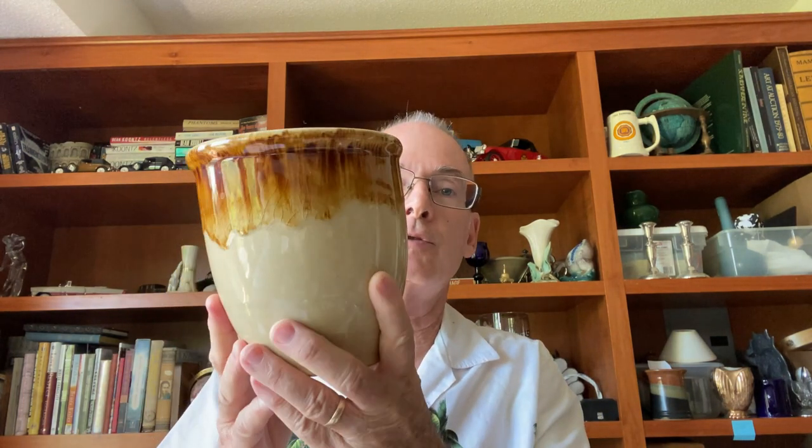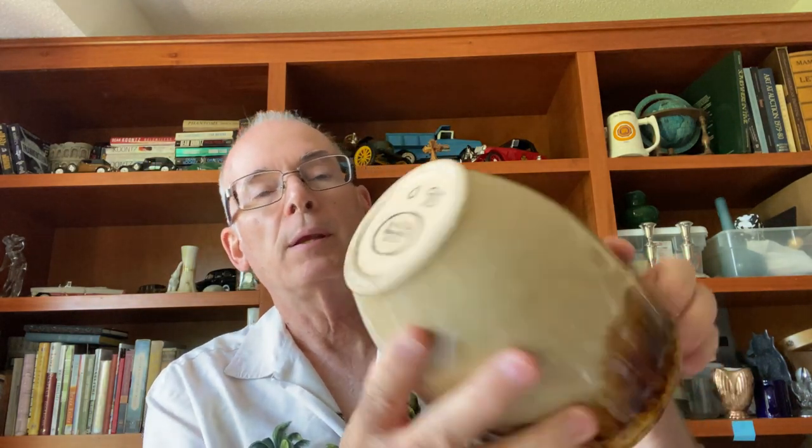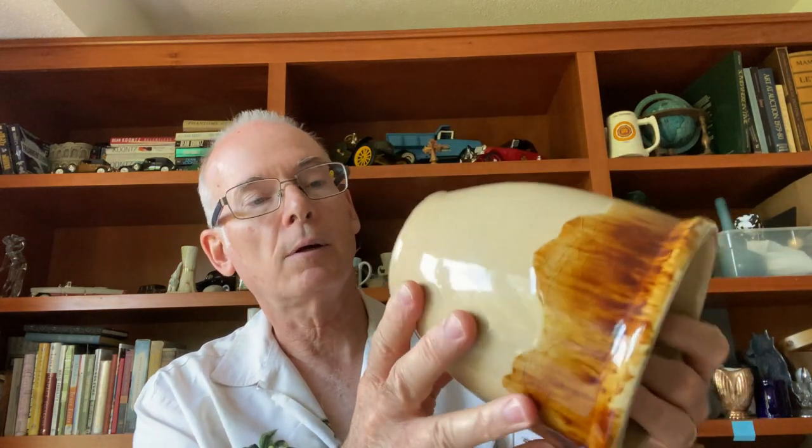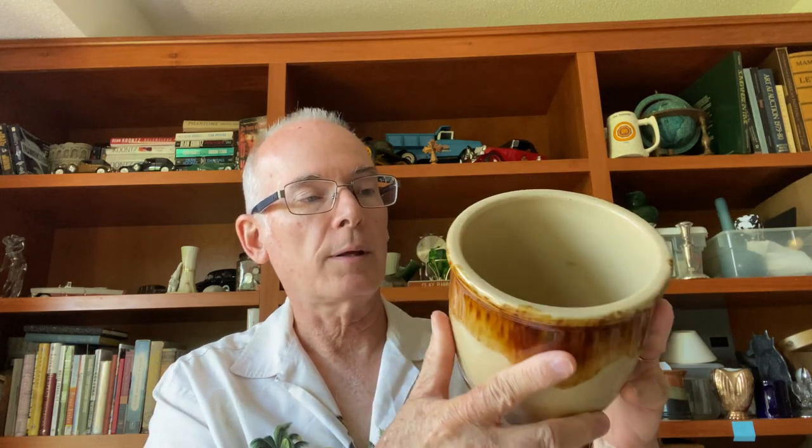I found several pieces of pottery on this latest trip. This is a vase or pot of some sort with a drip glaze on top. This is RRP Company from Roseville, Ohio. These are made in the U.S. and they're fairly common. I just like the colors of this particular pot, so I picked it up. I paid like $3 for that.